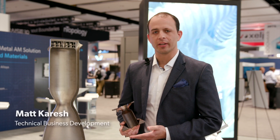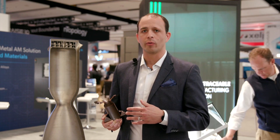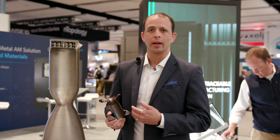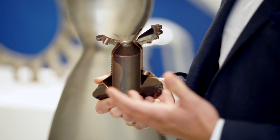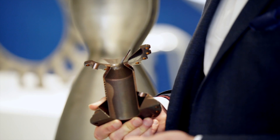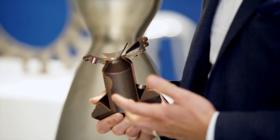One of our newer alloys that we've recently come out with is GRCOP42. It's an alloy that's come out of NASA, specifically designed for space applications and rocket thrust chambers. What this alloy brings is a combination of high temperature strength along with thermal conductivity.